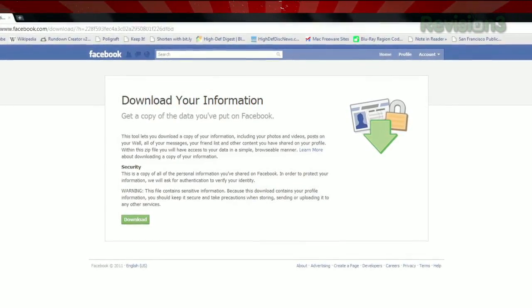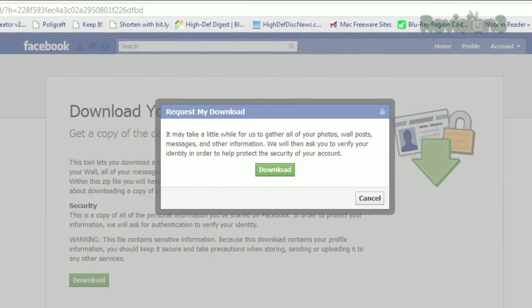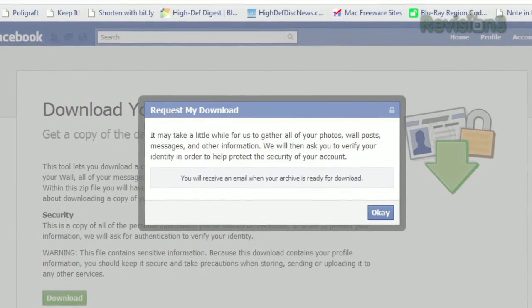Click the green Download button, and a confirmation window will pop up, warning you that it might take some time. Click the Download button again, and the process begins.